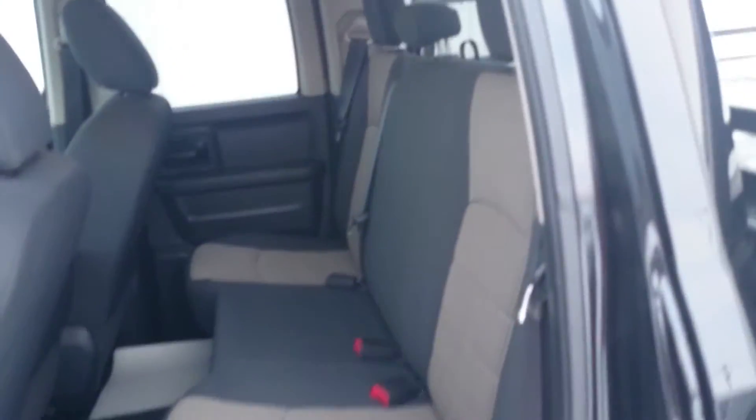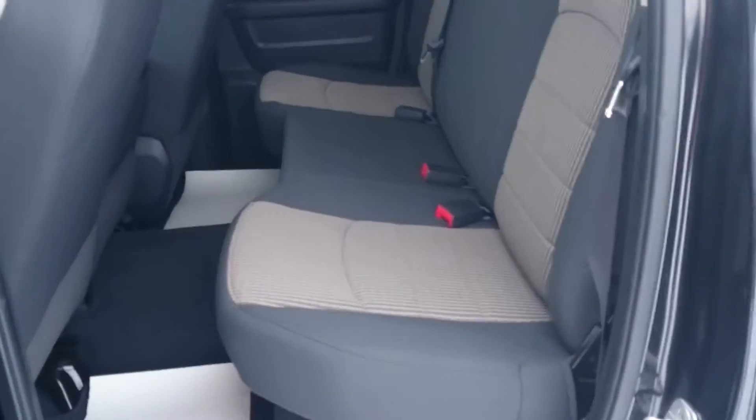Taking a look at the back — there's plenty of space in the back for an adult. There is also a bit of storage under the seats, as well as two cup holders.